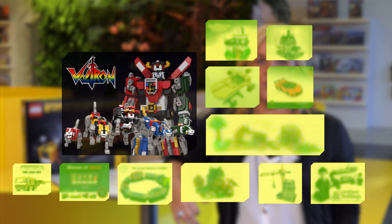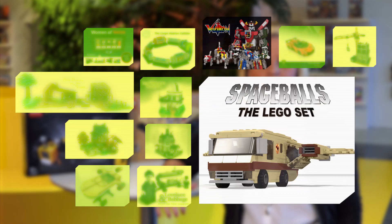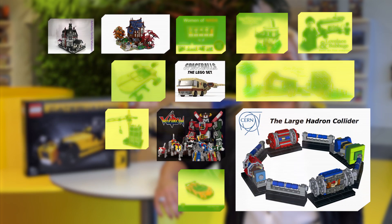Those projects are: Voltron Defender of the Universe by LenD69, Spaceballs Eagle 5 by NVDK, Adams Family Mansion by AFOL777, Merchants House by BigBoy99899, The Large Hadron Collider by Nathan R. 2015, and LEGO Observatory Mountain View by Thomas W.